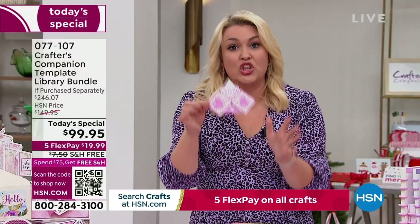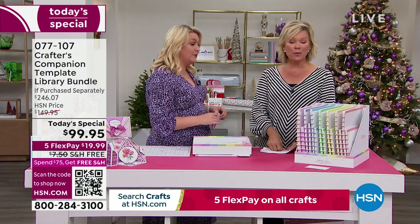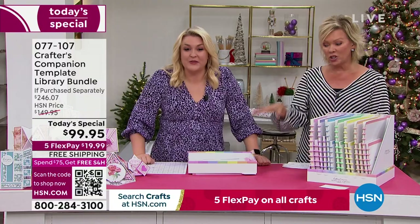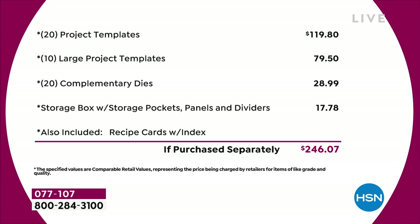The value in the Today Special — let's go through this because it's extraordinary. I think it might be the biggest one we've ever done. You're saving $146 from what you'd spend in the retail world. And this is a bundle only for today. Even tomorrow, if this bundle remains, it's going to be almost $50 more, and I can't guarantee there would even be free shipping and handling. So let's break this down: you've got 20 project templates at $4.95 each — that's $120. Then you've got 10 large project templates, another $80 worth. You've got a 20-pack of complementary dies, nearly $30. The storage compartment is worth another $18. I haven't even talked about the recipe cards or the education program. Just the physical product — you're talking close to $250 of value.